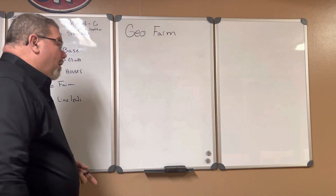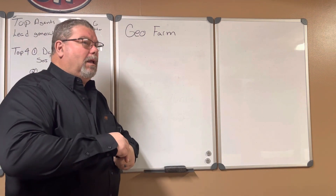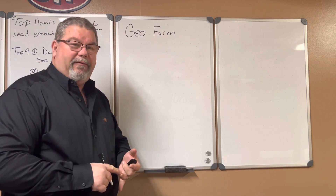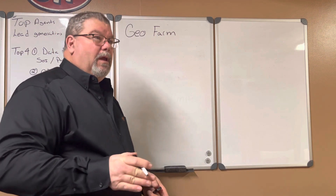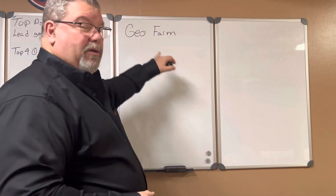A geo farm can be a lot of different things — it can be a group of people, a geographic area, a street, a neighborhood, or a whole county if that's what you want to make it. How big your farm is and whether you should do it at all — you need to consider this carefully.